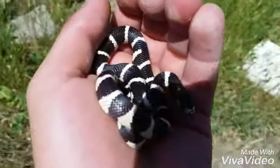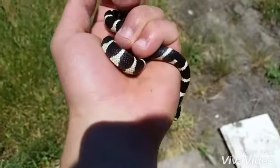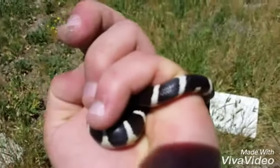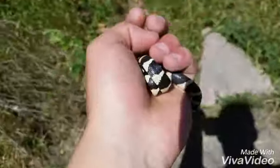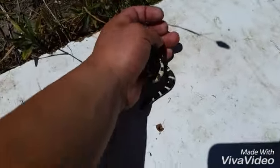I just found a juvenile kingsnake. Sorry about the wind, guys. I'm going to try to speak as loud as I can. I just flipped over this board right here and found this beauty. This could possibly be the same one I found a couple weeks ago — I released a video on it.